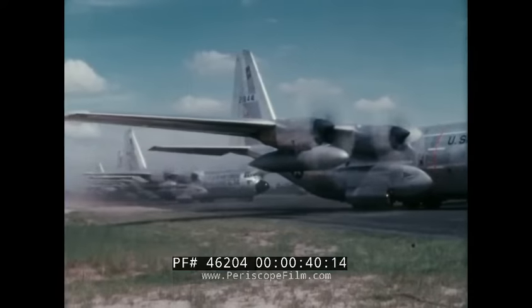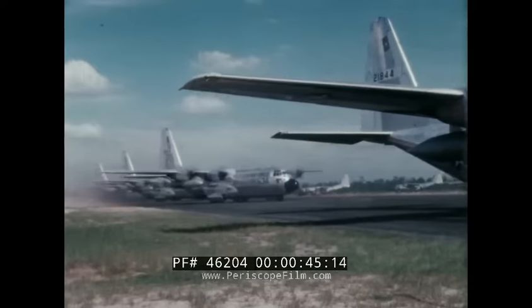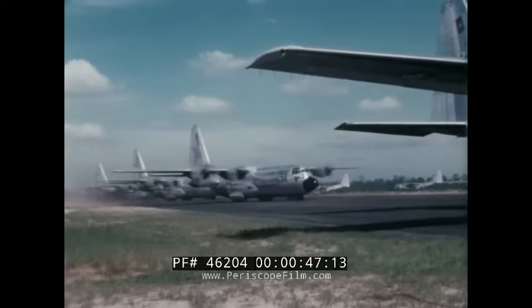It didn't just happen. It was planned that way. This is the story of modern airlift — why we need it, where it is now, and where it's going.